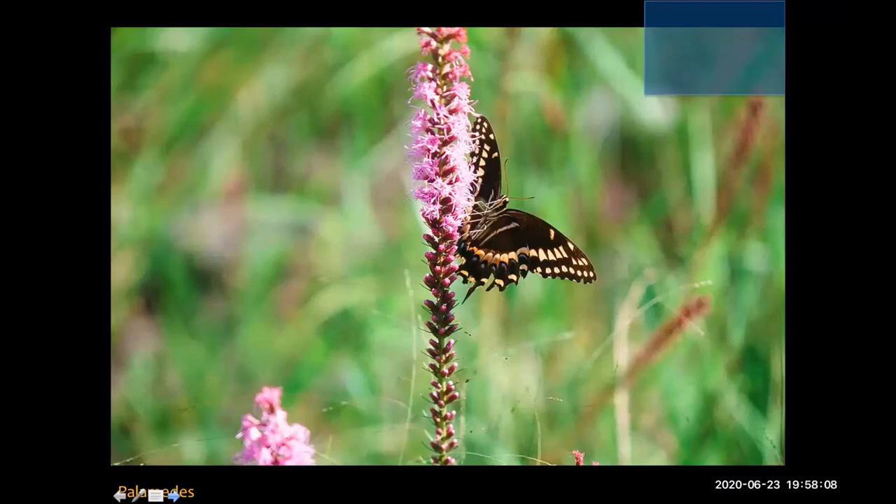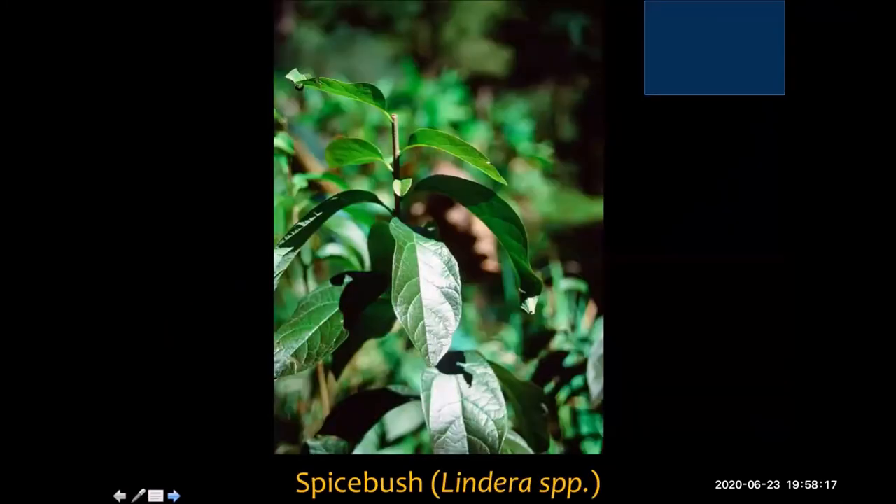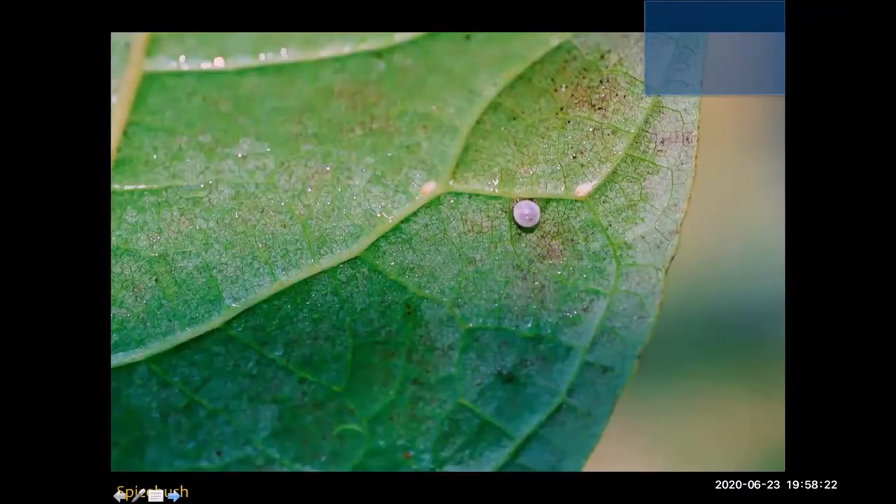There's the adult palamedes on some liatris. This is a spicebush swallowtail — very similar looking, and its host plant is a spicebush. Here's the egg, a very simple little egg deposited on the leaf. You'll notice the butterflies don't deposit large clumps of eggs all close to each other. They seem to be strategic in placing eggs such that caterpillars are not competing with each other so intensively.